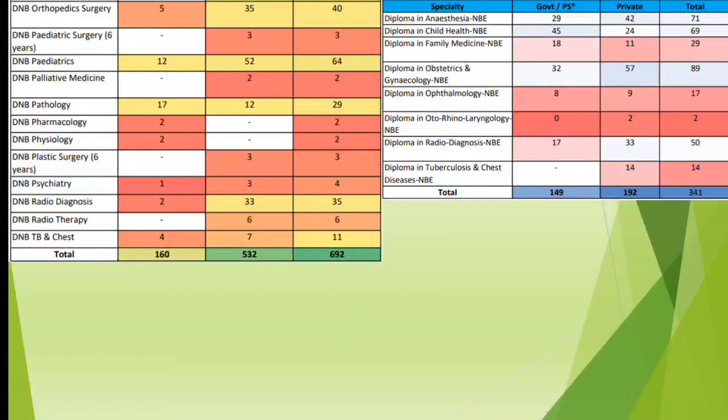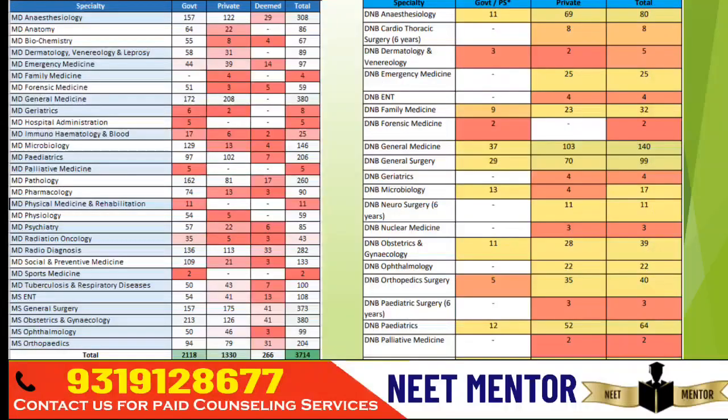In due course, when they release the seat matrix or update the complete seat details, we will know exactly how many seats have been added. If you want to see college-wise details — which colleges, which branch, how many seats are added, new courses, or new PG colleges this year — you can join the Telegram group where you can find the complete list for DNB, NB Diploma, and MDMS.